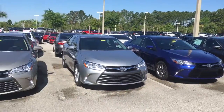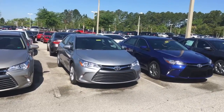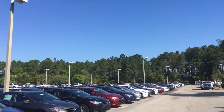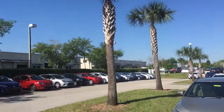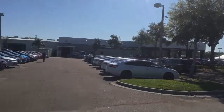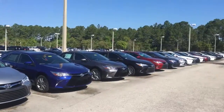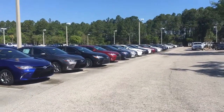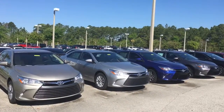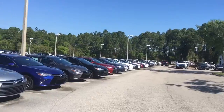We are the largest volume Toyota dealership in northern Florida and southern Georgia. We carry over 900 vehicles in stock on a daily basis. Most dealerships will have maybe 50 or 60 Camrys to choose from — we actually have over 115 on the ground right now, so you can see you've got two rows right here.